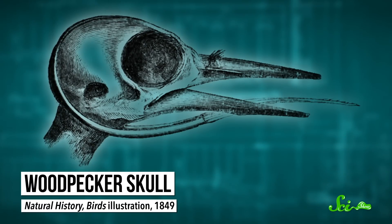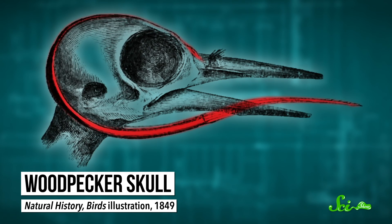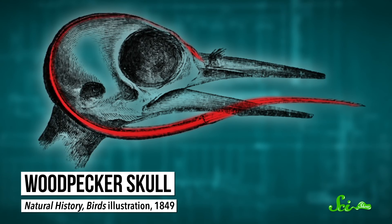A woodpecker's tongue can be several times longer than its bill, so when it's retracted, it coils around the skull — sometimes so far that part of the structure supporting it pokes into the bird's nostril.